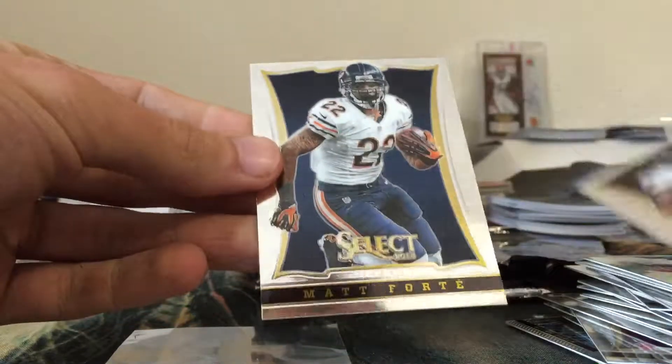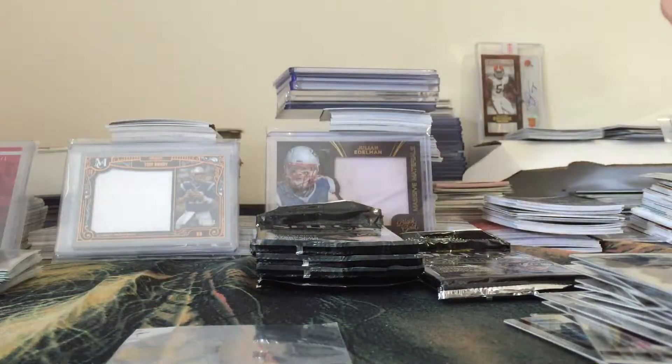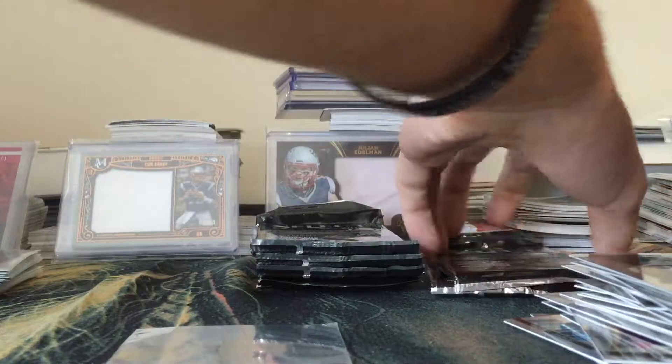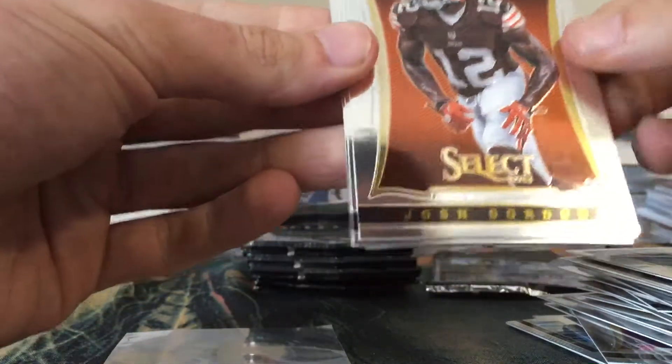I noticed that the auto patches are usually redemptions in this product. Figures. Aaron Rodgers, Troy Polamalu, Cam Newton, a Jordan Reed Rookie Prism, Demarius Moore, and Ryan Tannehill.